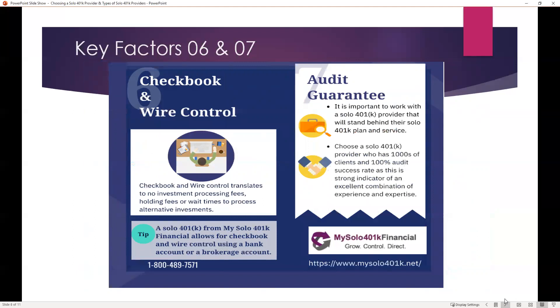Another important factor is how you control your money. If you're looking for checkbook control or wire control — which can relate to the type of investment you want to make — you want to choose a provider that offers that feature. This translates to no hold times, no wait times to process alternative investments, and no investment processing fees. A solo 401k from My Solo 401k Financial allows for both checkbook and wire control, either from a bank or a brokerage account, and many brokerage firms do offer checkbook control.